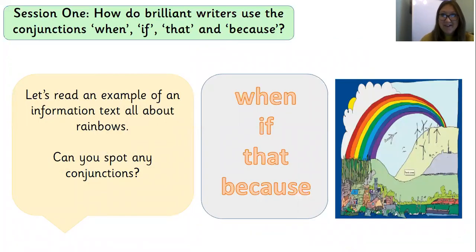How did you do? Did you score many points? I hope so. It's time now to read an example of an information text all about rainbows, and as you're listening I'd like you to spot some conjunctions. Can you remember what they are? When, if, that, and because. If you want to listen to me read it, that's fine — you could clap your hands or wave as you hear a conjunction. You may like to put me on mute and read it yourself. Either is absolutely fine. Let's begin our explanation text.